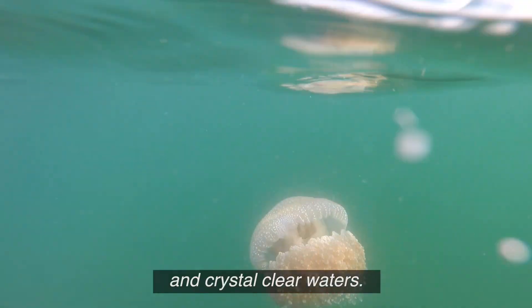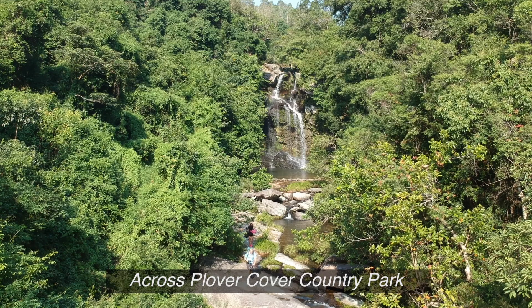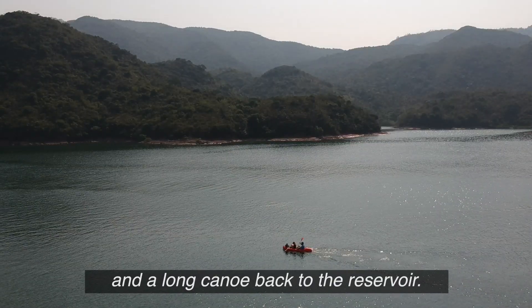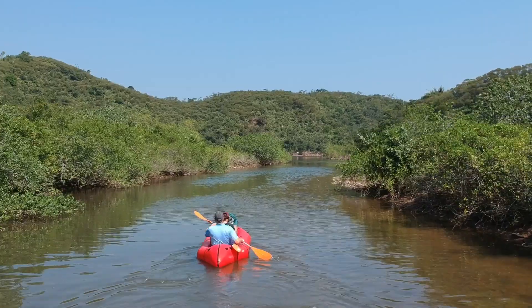Waterfalls, forest walks and crystal clear waters. Across Plover Cove Country Park and a long canoe back to the reservoir. This is Drone and Phone.